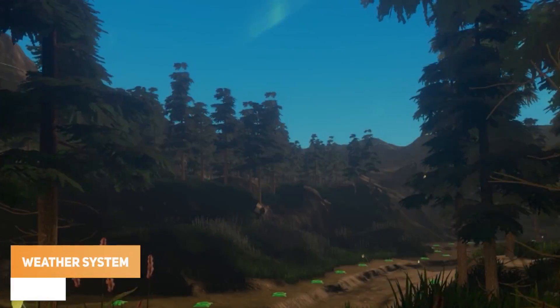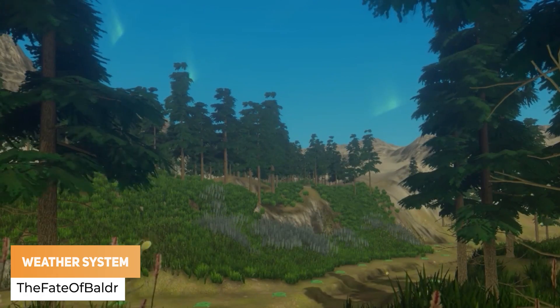The Fate of Boulder has got a brand new weather system.